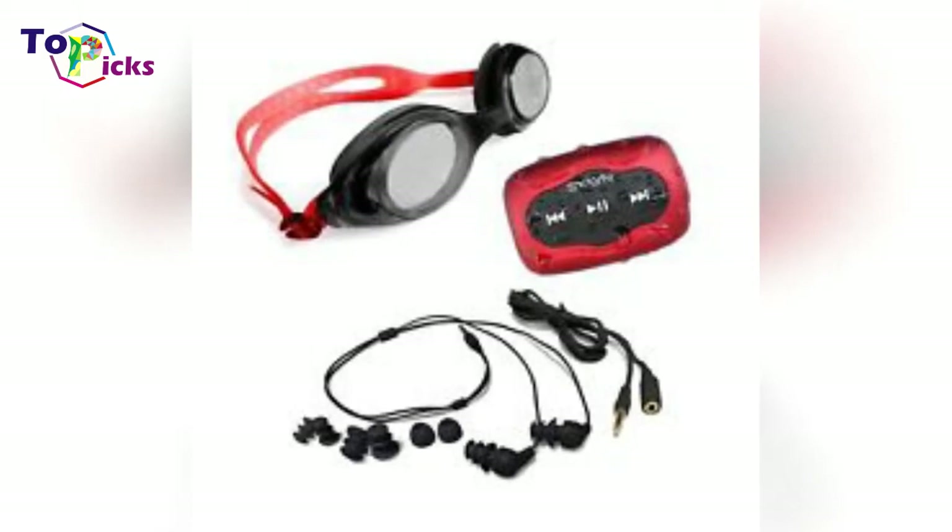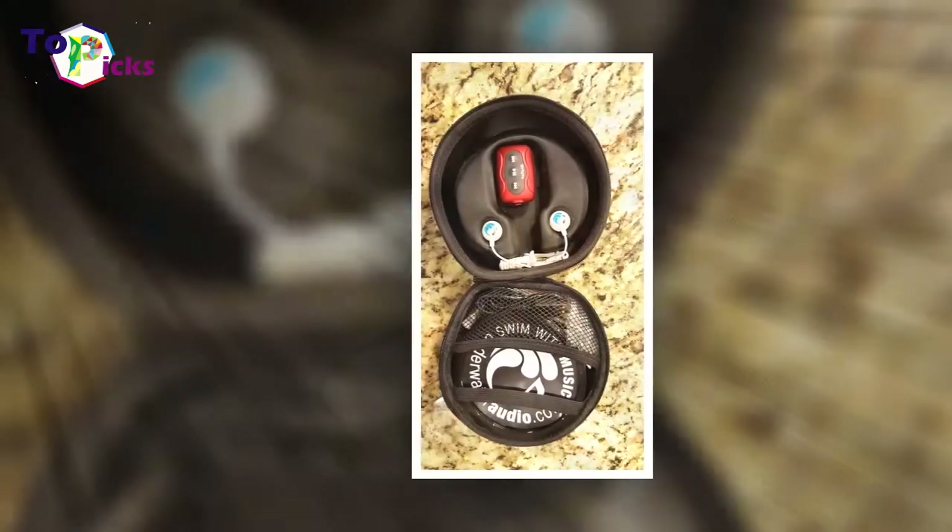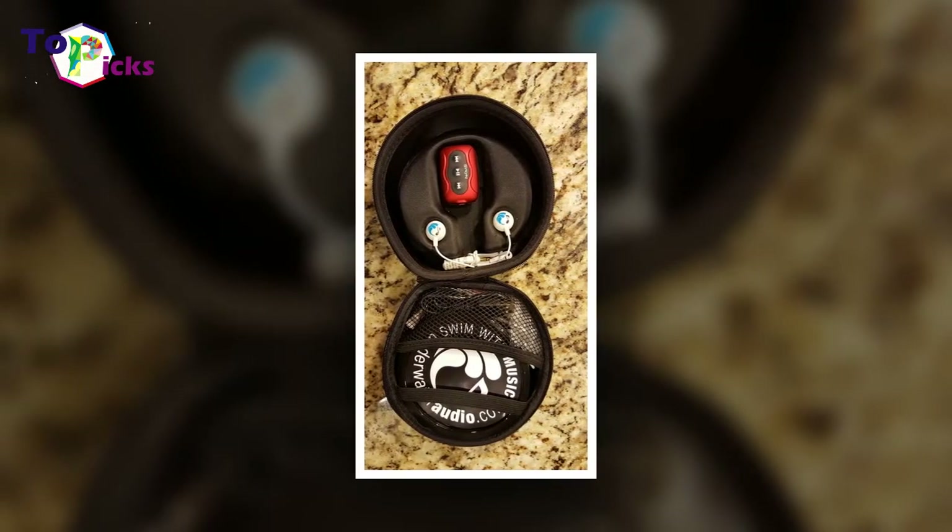Finally, sound quality is clear and concise underwater. It won't match terrestrial earbuds, but it also won't sound muffled or cut in and out.